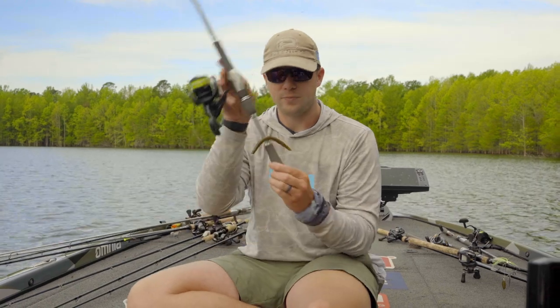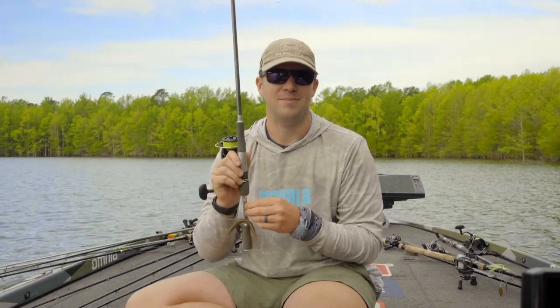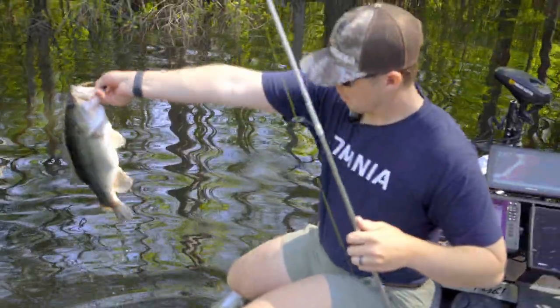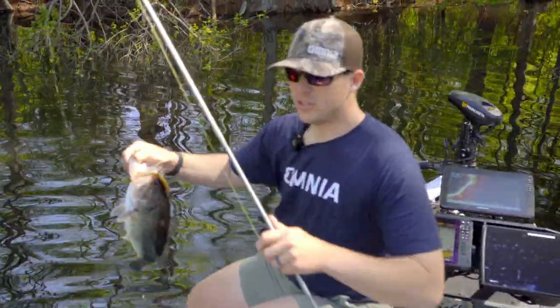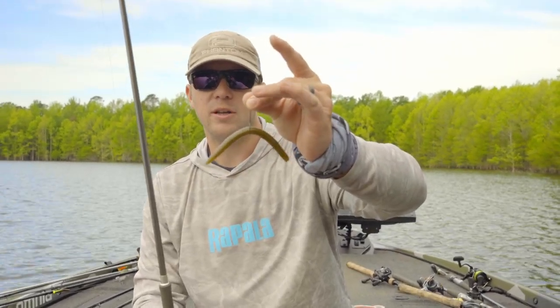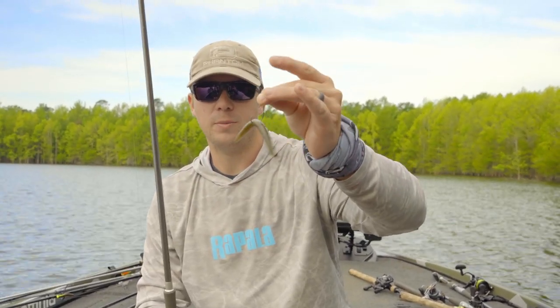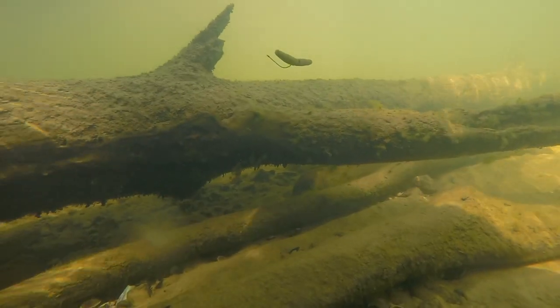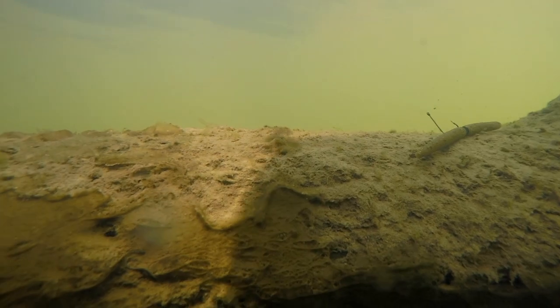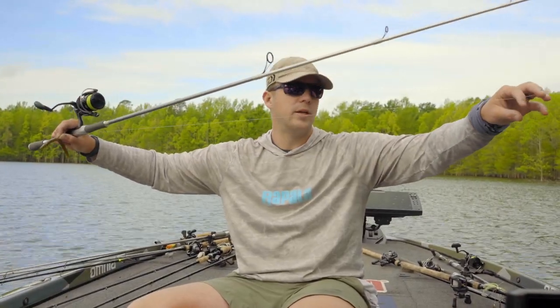Number two: the wacky worm. It catches them on every lake — whether they're spawning, post-spawning, sinking it down to brush piles, or throwing it on cypress trees. When the fishing gets tough and the fish are on the bank, look how much money has been won on Lake Hartwell on a wacky worm. That's a Zoom Fluke Stick, VMC Niko hook number one, 12-pound Suffix Advanced Fluorocarbon.